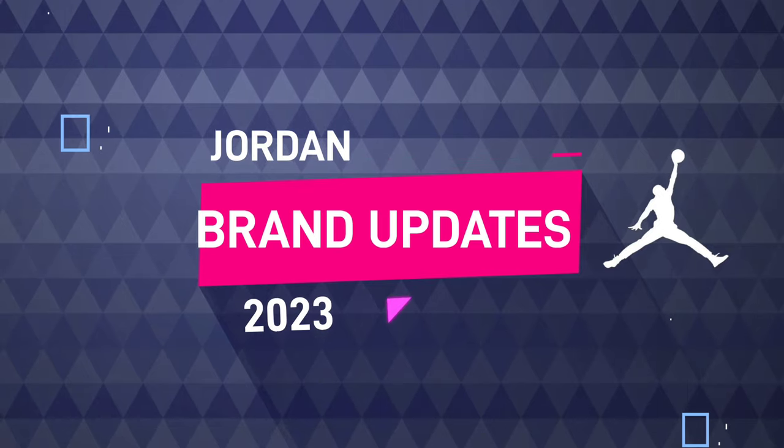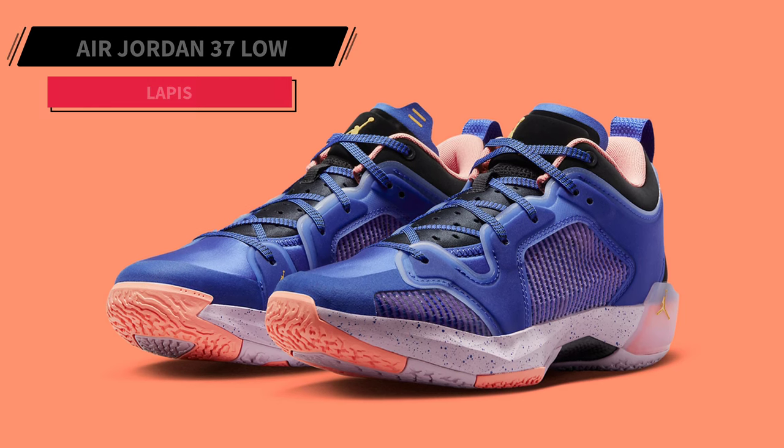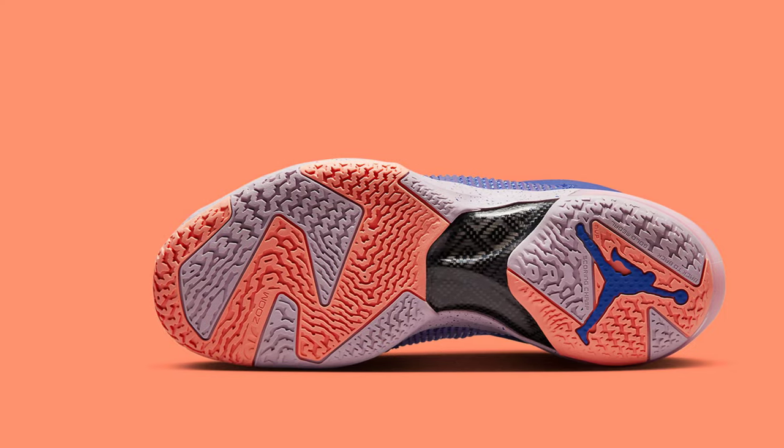Jordan Brand Updates 2023. One of the many forthcoming colorways that will start to release in early 2023 is the Air Jordan 37 Low, Lapis.